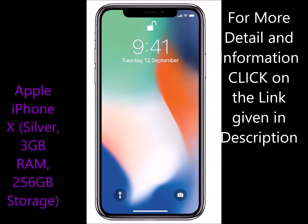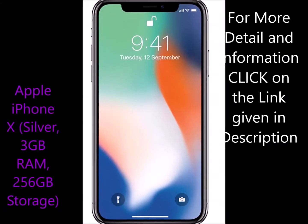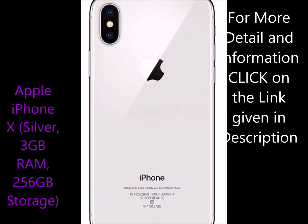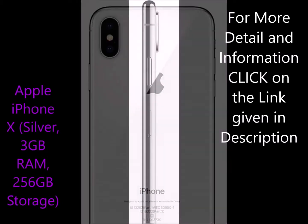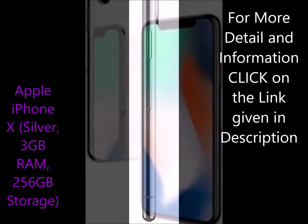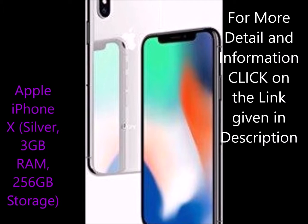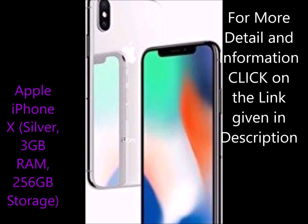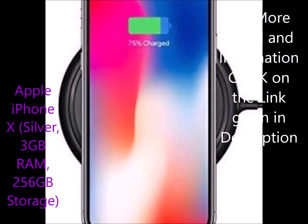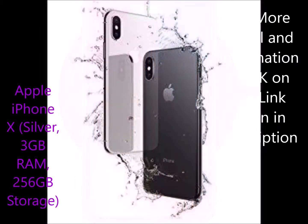I got this 256GB iPhone X during the Amazon Great Indian sale for under 80K. Additionally received a cashback of Rs. 1000 on delivery. I checked at IMEI24 and the Apple site for authenticity and warranty of the product. I was satisfied as the product was 100% genuine.